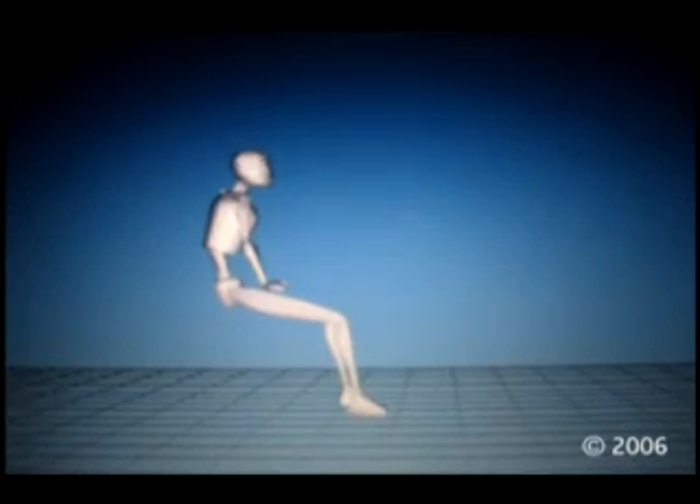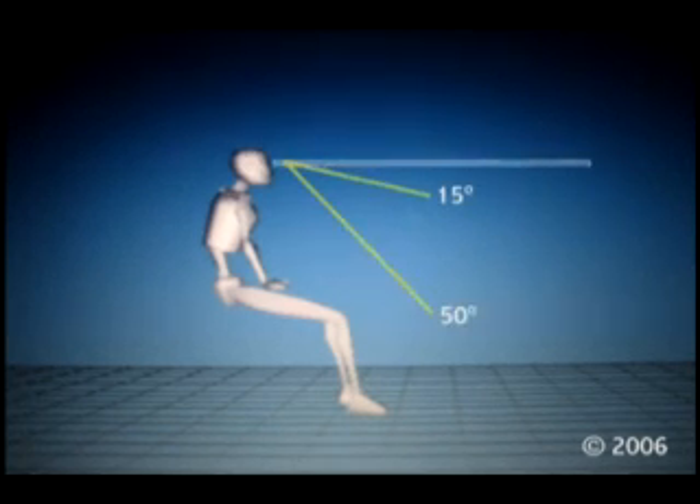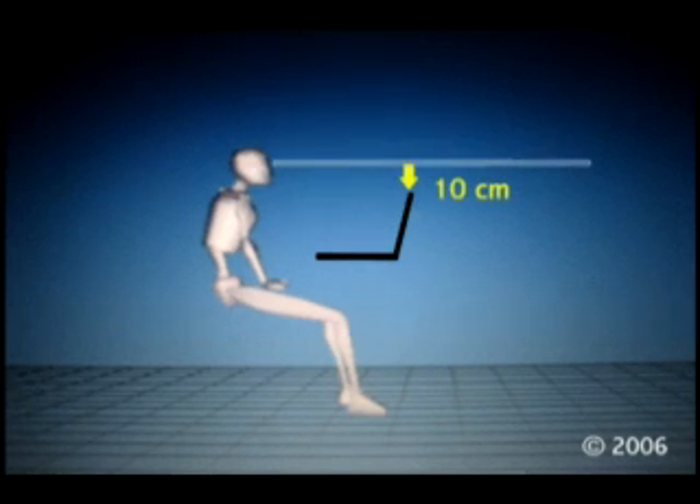For reading activities and to reduce any physical strain, you should check the following. First, your eyes see best with a viewing angle of 15 to 50 degrees below the horizon. This means that the notebook screen must be at least 10 centimeters below eye level.